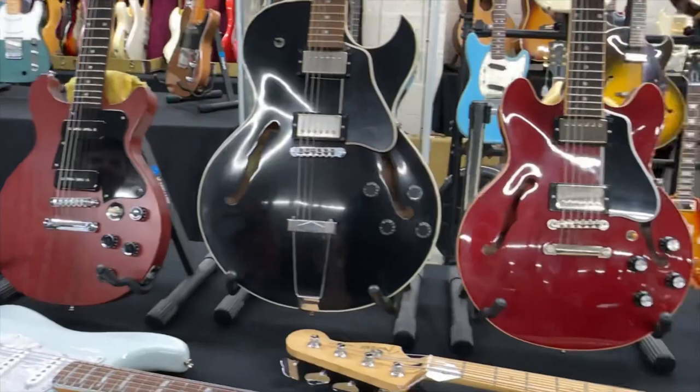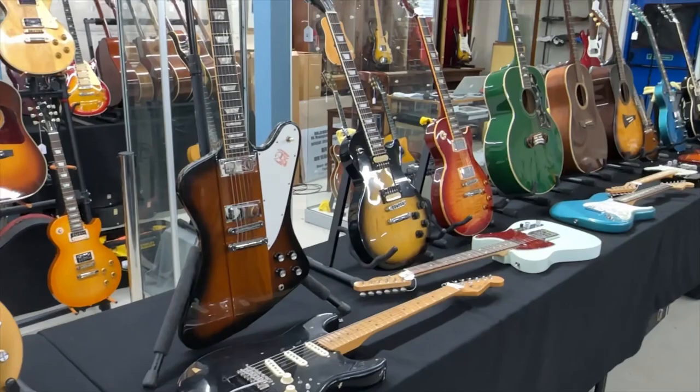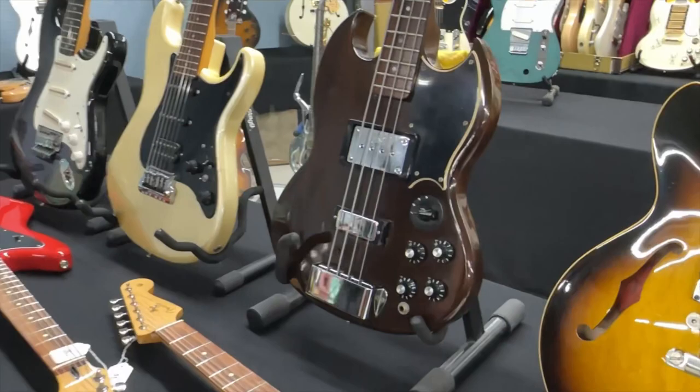We do all sorts of models — a really good varied cell. Nice 70s EB bass there as well — EB3, 1972, and we know that because of the embossed pickup covers.